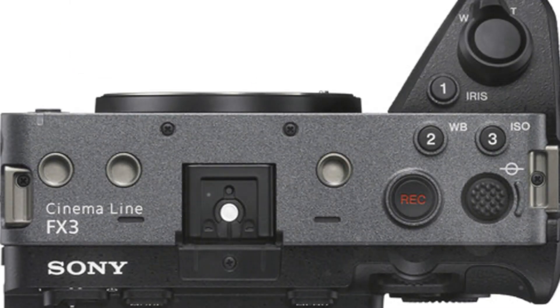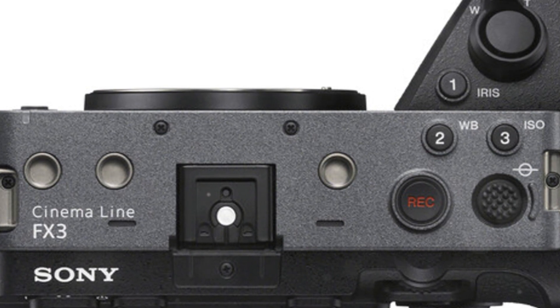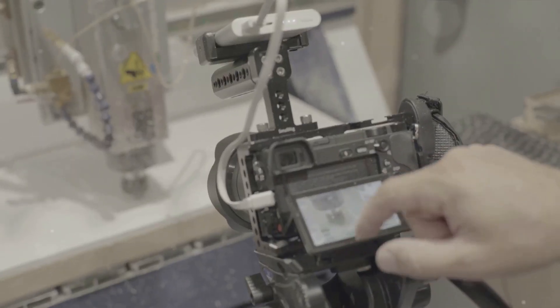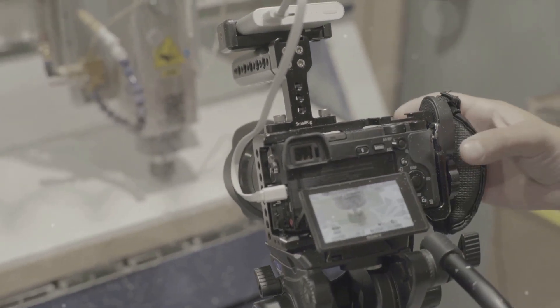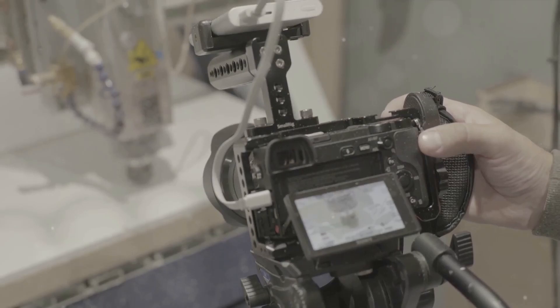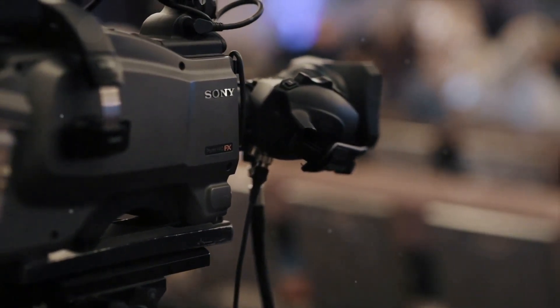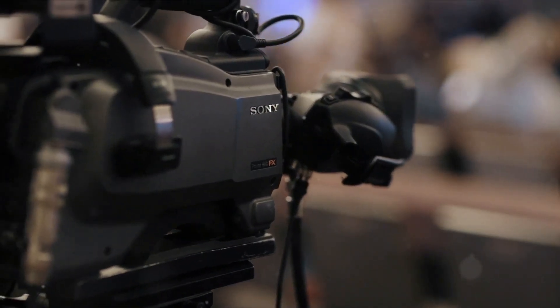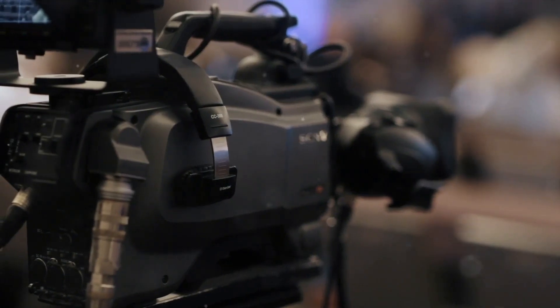Maintaining the compact powerhouse legacy: The original Sony FX3 carved out a niche for itself by offering cinematic capabilities in a body significantly smaller than traditional cinema cameras. Any update in the form of a Mark II would likely maintain this defining characteristic. Retaining the compact size while improving upon the robustness of internal components could be a key selling point, allowing the FX3 Mark II to remain a versatile tool for filmmakers who are always on the move.